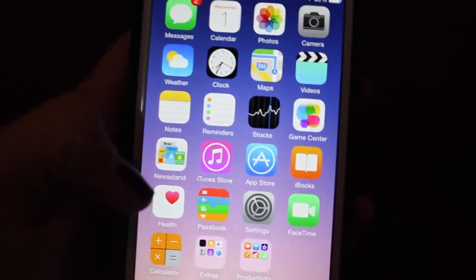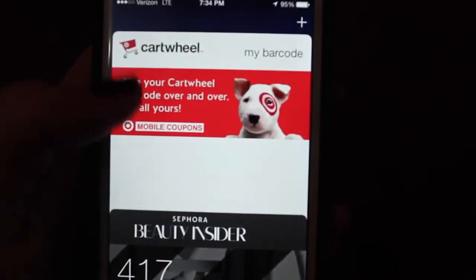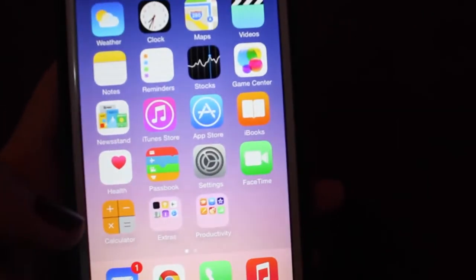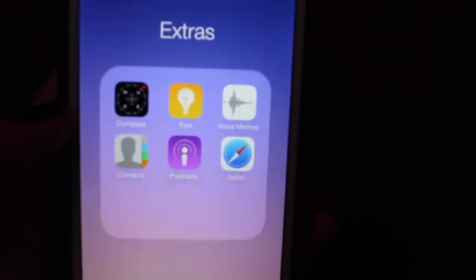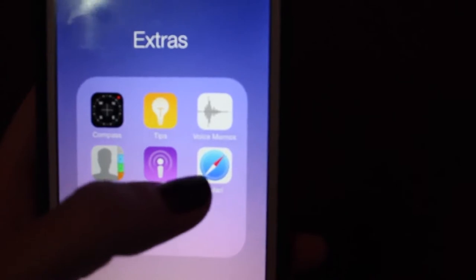iBooks is new. Health. Passbook — I use it to put my Sephora thing and my Cartwheel for Target. Then I have settings, FaceTime, calculator, and then I have this folder of extras which is stuff that comes with the phone, like compass, tips, voice memos, contacts, podcasts, and Safari. I don't use Safari because I don't like it.